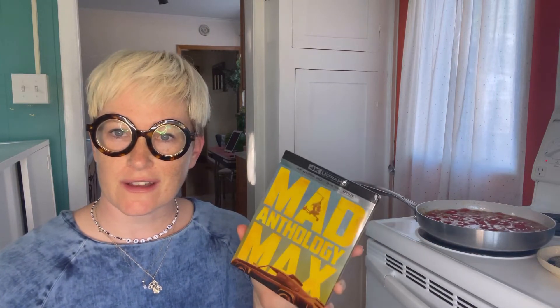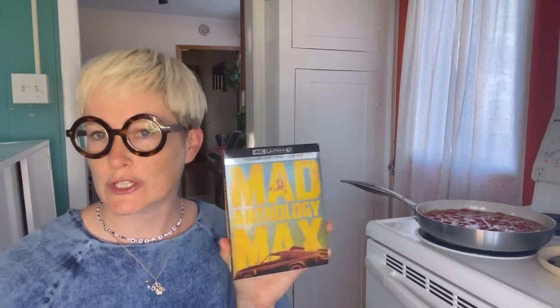Hi, it's me. Who cares what day it is? I'm making dinner tonight and I'm a little bit bored while I'm waiting for the sauce to cook down. So I thought I'd just do a video and talk to you guys about the newish 4K release of all the Mad Max movies. This is gonna be a box set review.